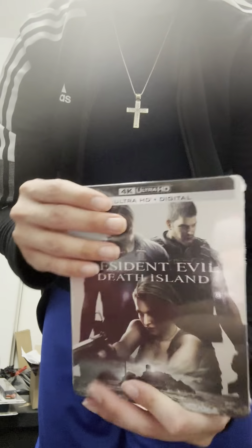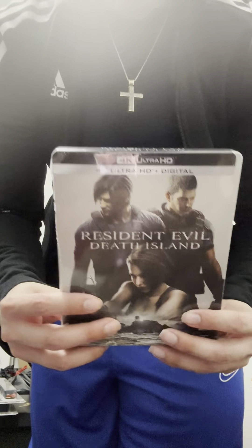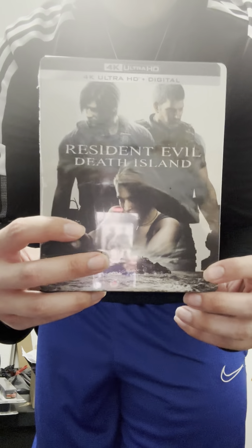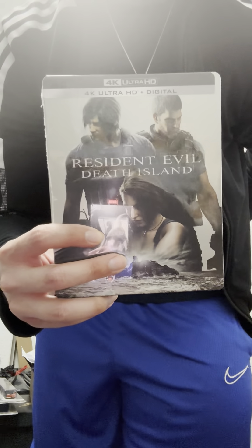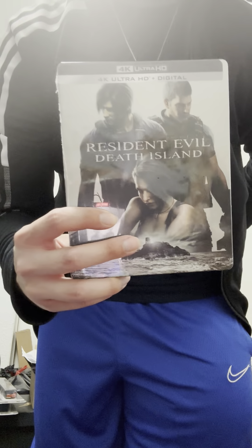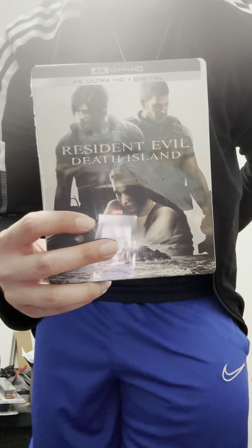Rebecca and Claire are also in the movie but they're not on the cover. They're still part of the movie. These are my favorite three protagonists from Resident Evil video games — Resident Evil 3, Resident Evil 4, and Resident Evil 5. The cover just looks dope and I had to get it.